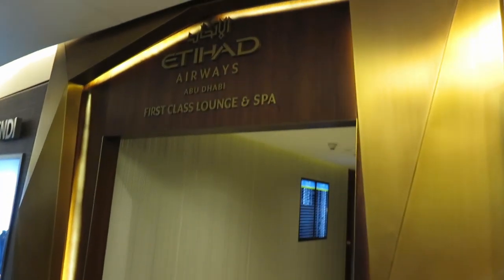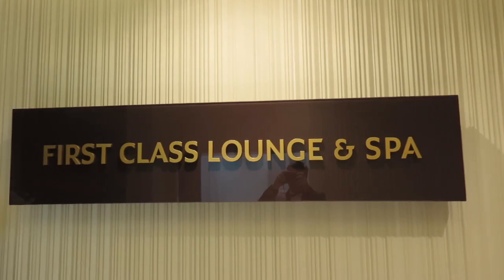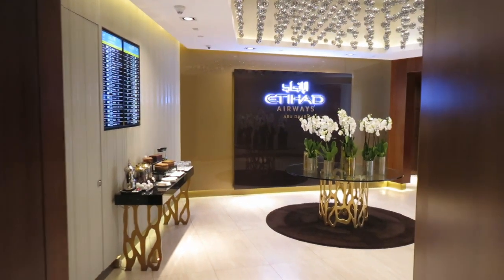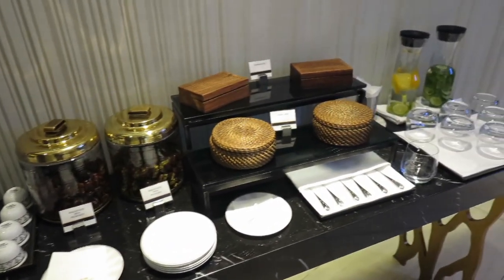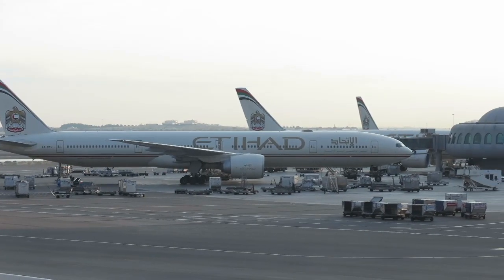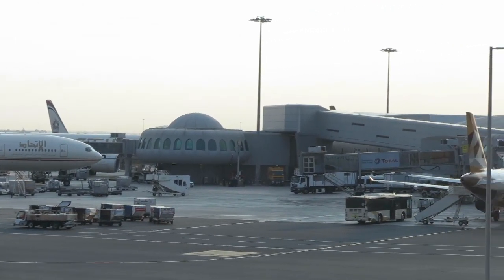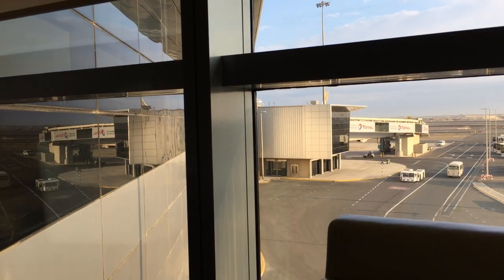For first class guests, Etihad has a designated lounge and spa in Terminal 3. Right at the entrance you are offered some Arabian coffee, and in these baskets there were dates and some infused water as well. The lounge looks cozy and there were not too many people. I especially like the view. As an aviation geek I easily can spend a couple of hours at an airport, especially with such a view from a lounge with some tea and cookies.